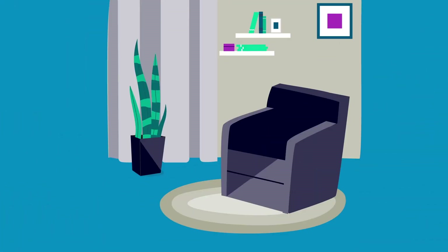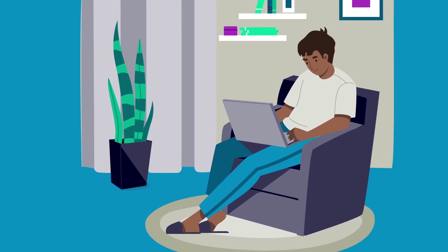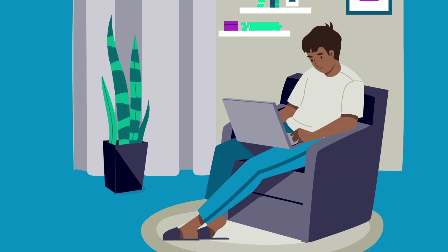Relax! Siemens brings our technology showcase to you with the Virtual Process Automation Solutions Center. No travel required.